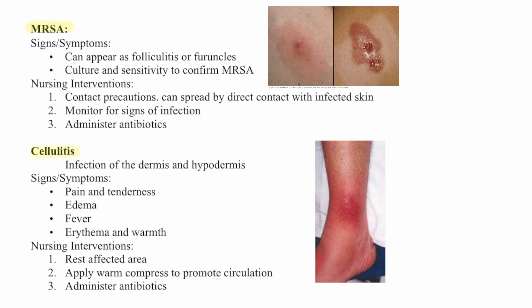Cellulitis is an infection of the dermis and hypodermis. Signs and symptoms include pain, tenderness, edema, fever, erythema, and warmth. Nursing interventions are to rest the affected area, apply warm compresses to promote circulation, and administer antibiotics.